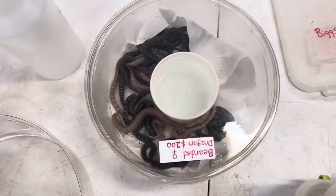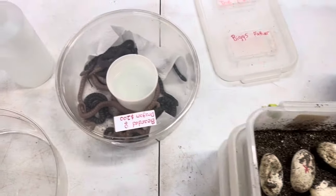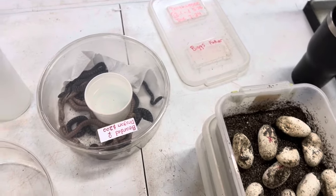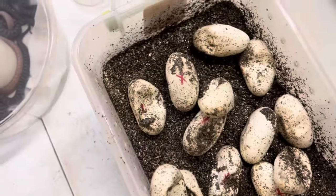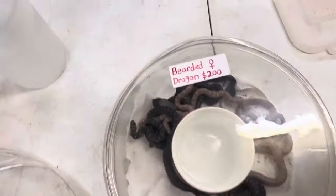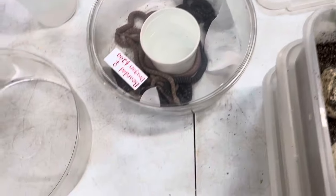You guys be sure to check that out — probably going to our Morph Market page. It'll be a little while before these guys get available. One of the things that we do, we make sure that they're feeding on frozen thawed. We don't offer anything up for sale until they have eaten frozen thawed for at least three consecutive meals, preferably about five.